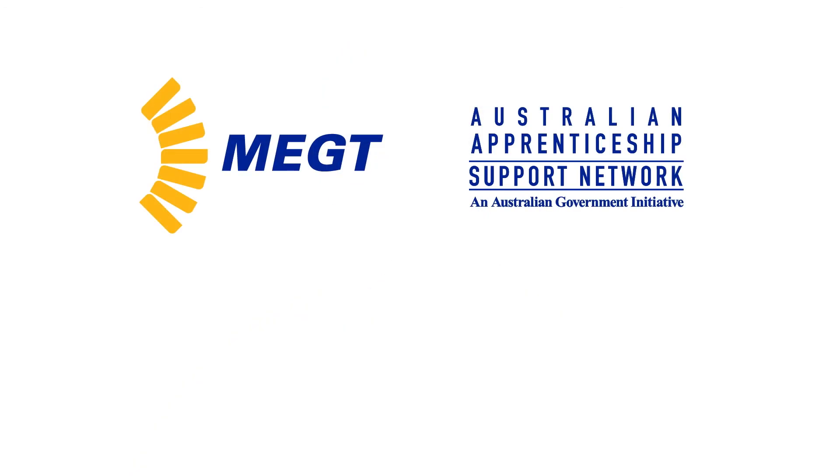For further information on claiming BAC, refer to email correspondence you've received from MEGT or visit our website.